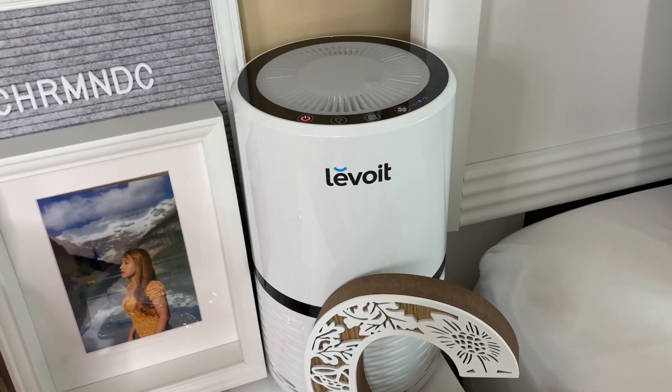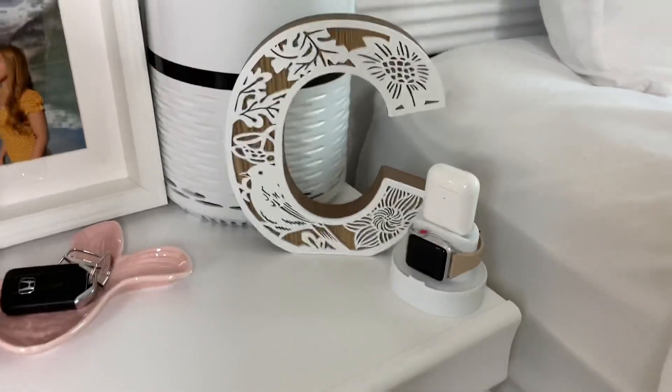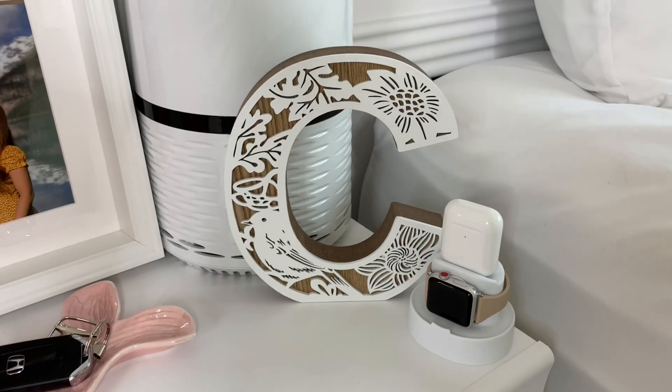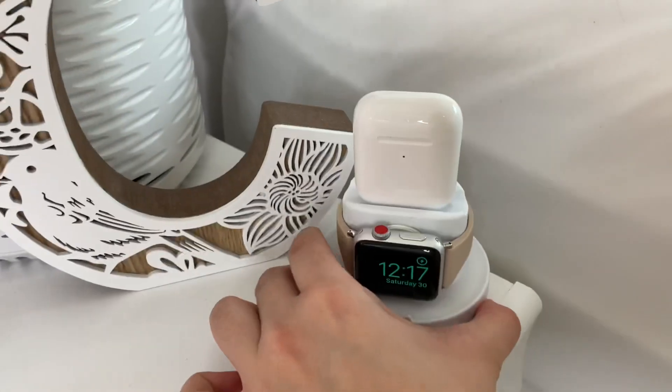And then this is a holy grail — this air purifier from La Voight, I just got it from Amazon. Then this letter C right here I got from Winners, and another piece from Amazon. And my Apple Watch holder together with the AirPods.